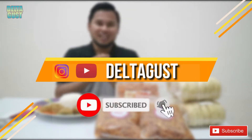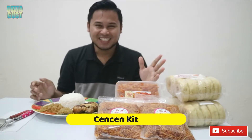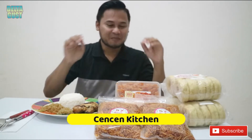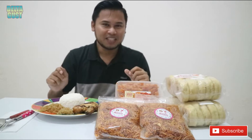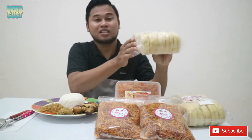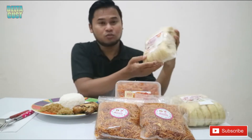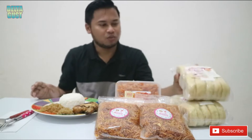Oke teman-teman, hari ini gue dapat kiriman dari Chen Chen Kitchen. Ada apa aja sih kirimannya? Nah, yang pertama gue dapat kiriman Donat Jumbo Kentang. Wah, jumbo — gak kaleng-kaleng, beneran jumbo.